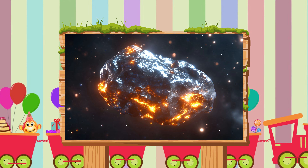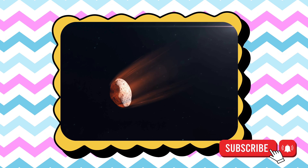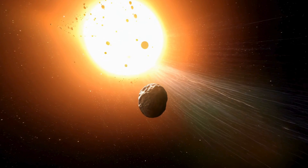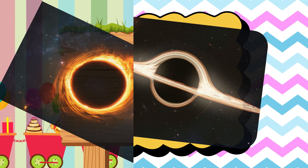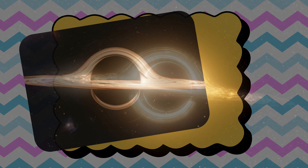A is for asteroid, a rocky space traveler floating around the sun. B is for black hole, a super strong space swirl that pulls everything in.